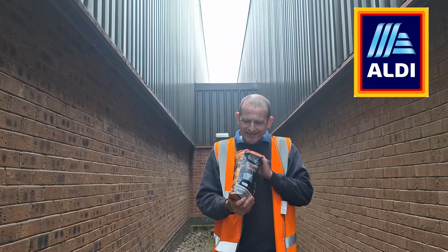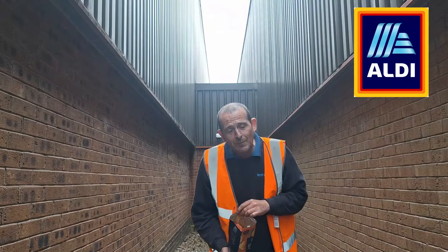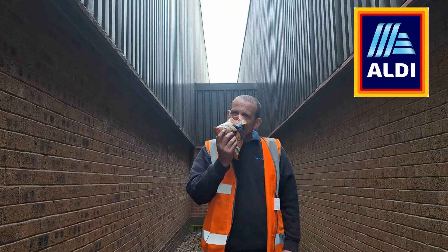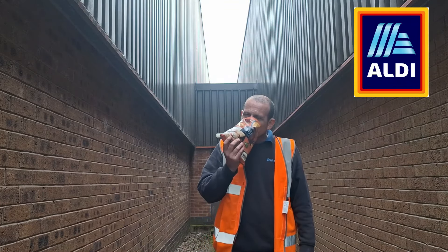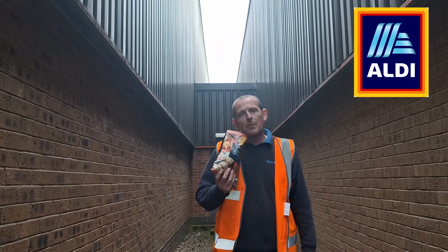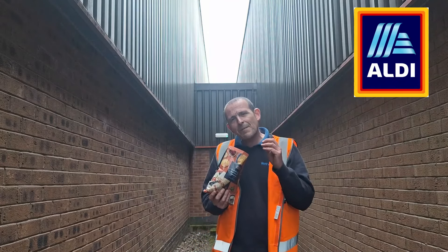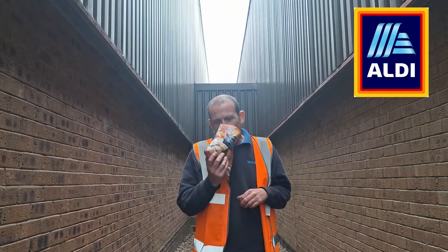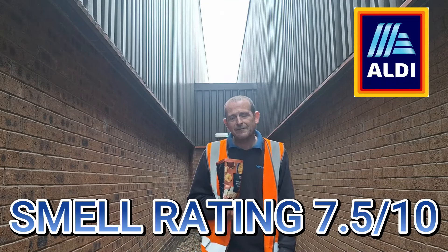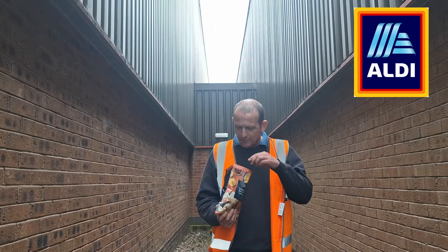Oh, nicely coated in seasoning. To the smell test. If you close your eyes, you get the tomato, the paprika, and you get the Mexican spices that you would associate with a burrito. That gets a smell rating of 7.5 — pretty damn good. It's a good start for the Aldi crisps.